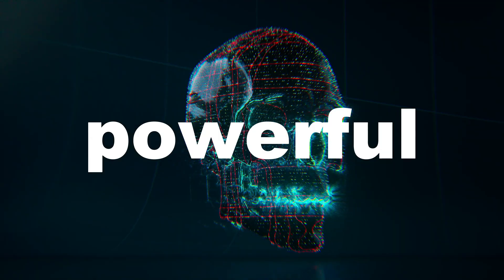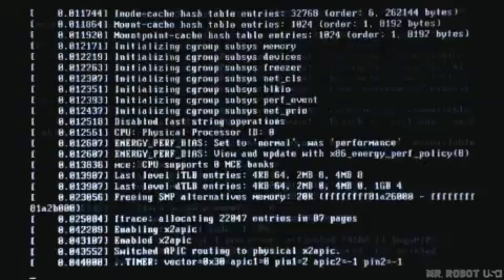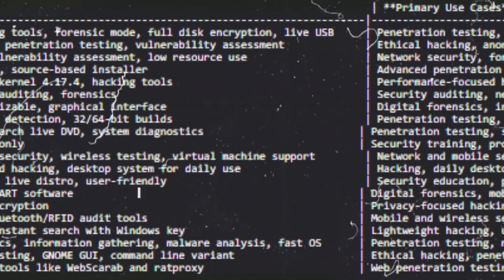You thought Kali Linux was all there is? Think again. There are stealthier, faster, and even more powerful hacker OS out there. I remember my first hack — I used Kali because that's what everyone said to use. But when I needed stealth, speed, or specialization, I found other operating systems. Better ones.